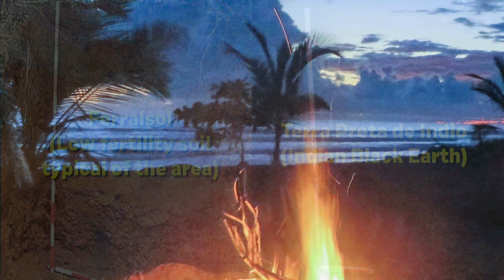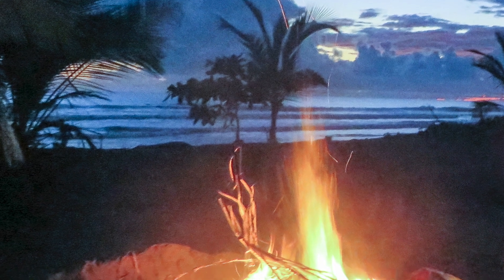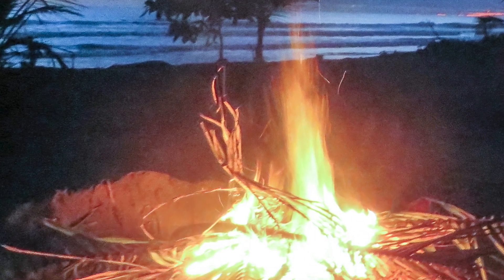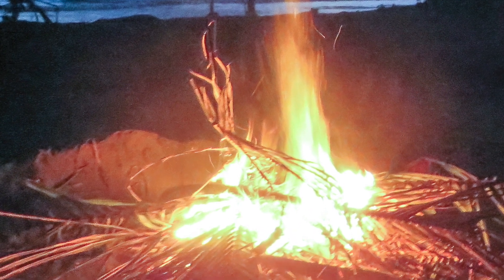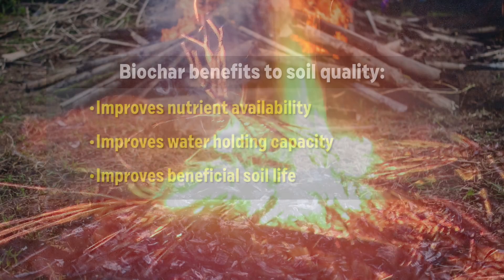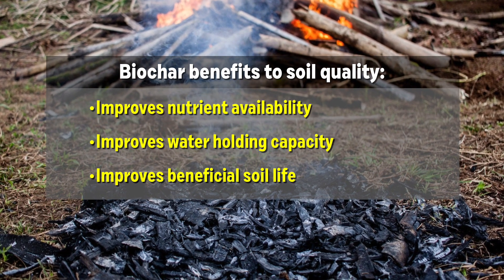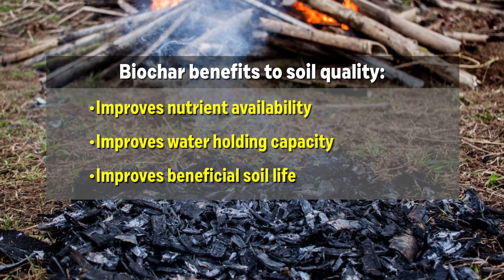They were created by thousands of years of indigenous farmers mixing the charred remains from their fires, along with organic waste, into the soil. The discovery of these Amazonian soils has spurred interest in biochar — or charcoal — that's been inoculated with beneficial microorganisms.